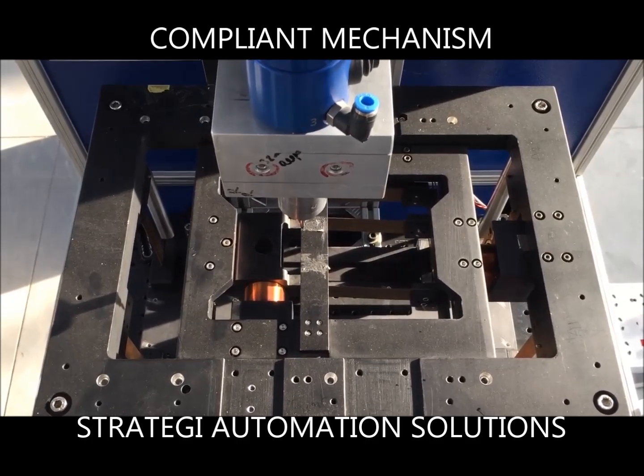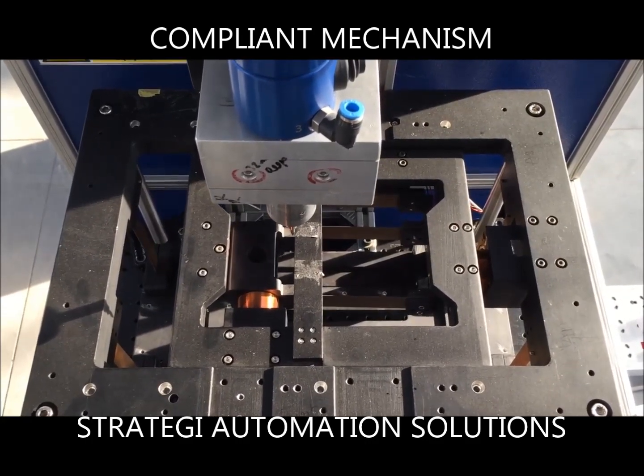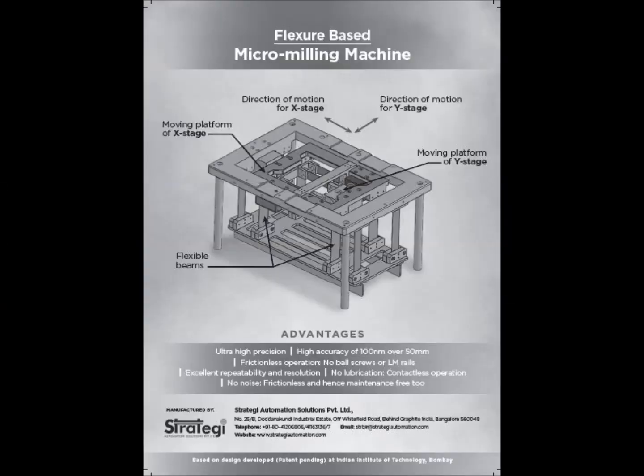The mechanism can be used for micro-milling and has applications in medical devices, jewelry, and watch manufacturing.